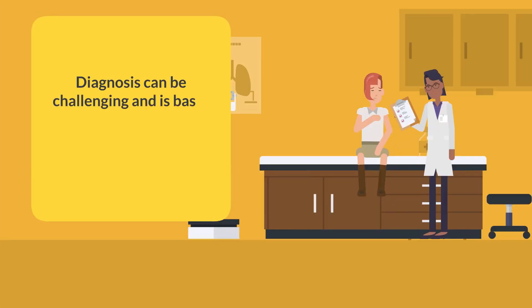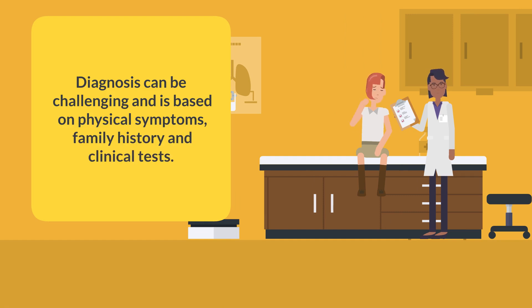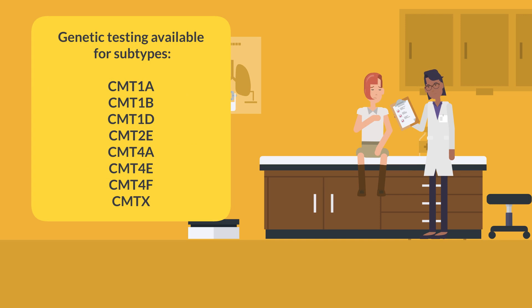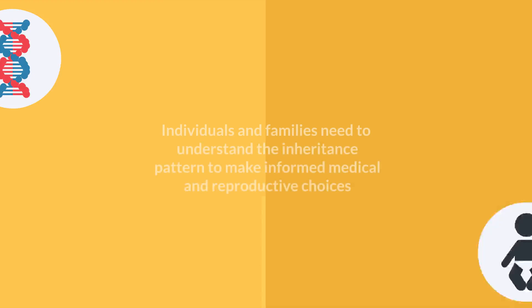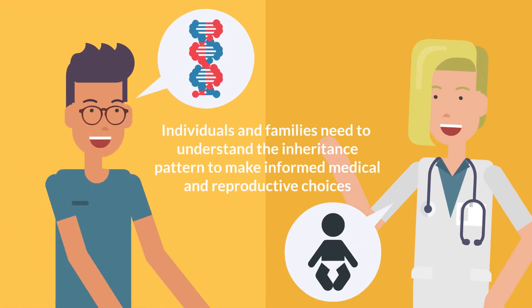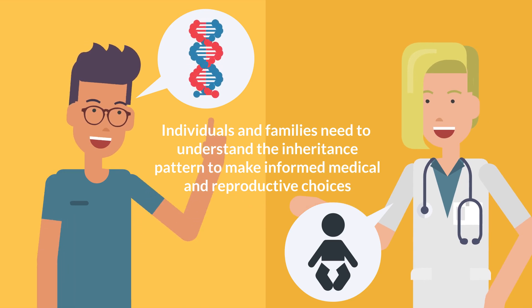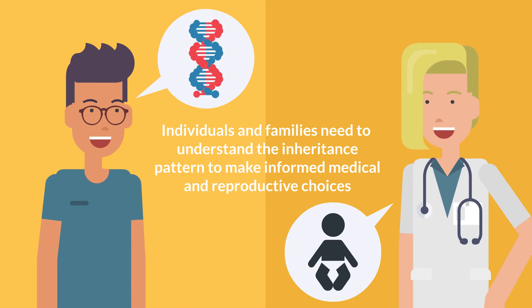Diagnosis. The diagnosis of CMT can be challenging and is based on physical symptoms, family history, and clinical tests. Clinical tests include nerve conduction velocity (NCV), measuring the speed of impulses along the nerves, and electromyogram (EMG), which records the electrical activity of muscle cells. Molecular genetic testing is available for various CMT subtypes. Individuals and families affected by CMT need to understand the relevant inheritance pattern and the implications of CMT as a genetic disease, to be able to make informed medical and reproductive choices.